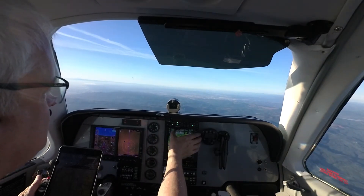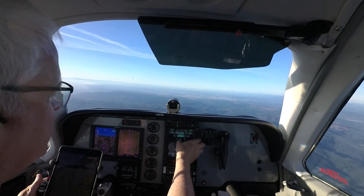46 Foxtrot, contact Portland Approach 118.1, let them know you have the current weather. 118.1, 46 Foxtrot, welcome.